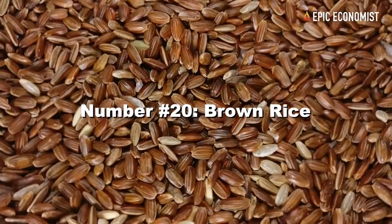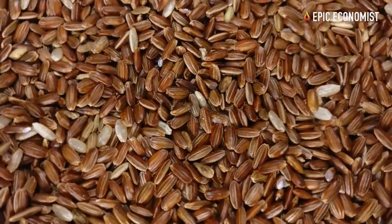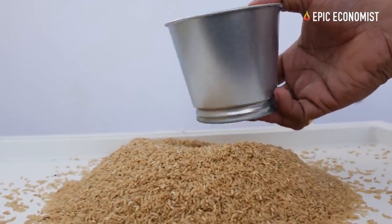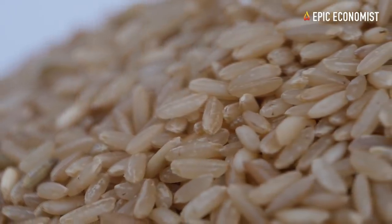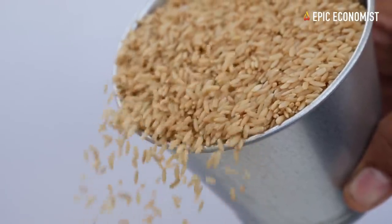Number twenty: brown rice. Price-wise, brown rice and wild rice cost about the same. The advantage of brown rice is that on top of having a great amount of carbs, fiber, and a high nutritional value, since it takes a while to digest, it'll give you more energy throughout the day — which is super important in survival scenarios.